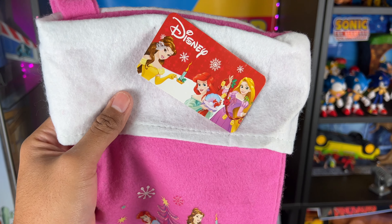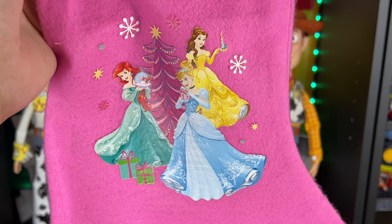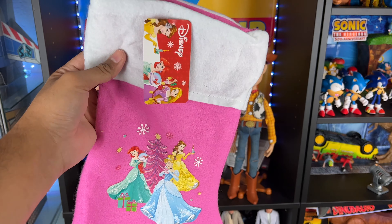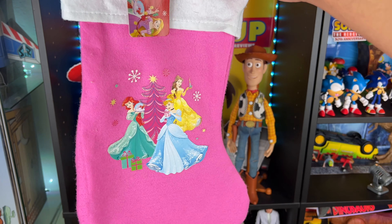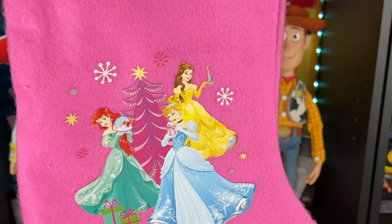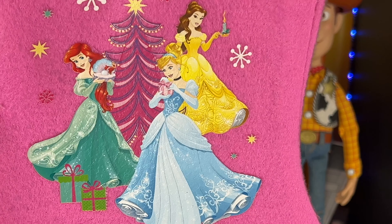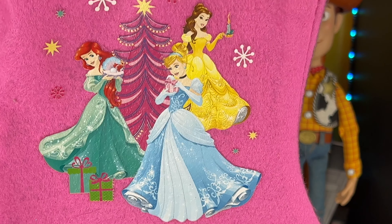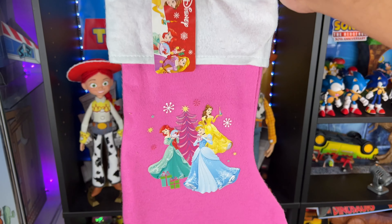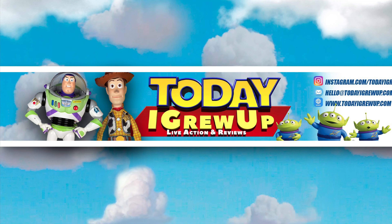There's the Disney tag for the Disney princesses right there. This is a Disney princess stocking, pink color — very cool, partner. I love Christmas time and I'm always increasing my Christmas collection with all kinds of cool stuff. Anything Disney, vintage Disney, or classic Disney — I'm a big fan. You can see the Disney princesses around the Christmas tree celebrating their holiday spirit. Very nice, I really like this and it's going to be a great addition to my collection.